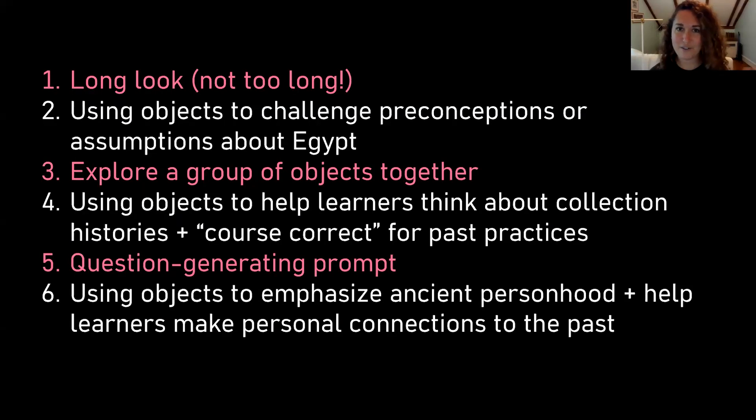Here's our agenda for the next 35 or so minutes. The activities we're going to do together are in pink, and the topics we'll talk about are in white, and we'll be alternating between the two. First, we'll do what I call a long look. Then we'll talk about using objects to challenge preconceptions or assumptions about Egypt. Then we'll explore a group of objects together and talk about using objects to help learners think about collection histories and to do what I call course correcting for past practices. The final activity will be a question-generating prompt, and then we'll talk about using objects to emphasize ancient personhood and help learners make personal connections to the past.